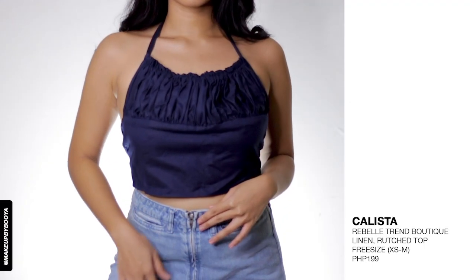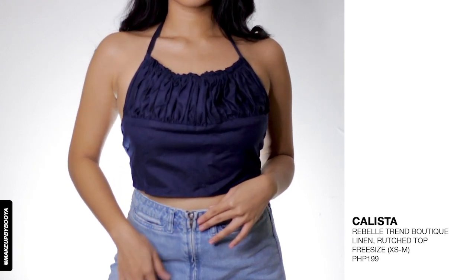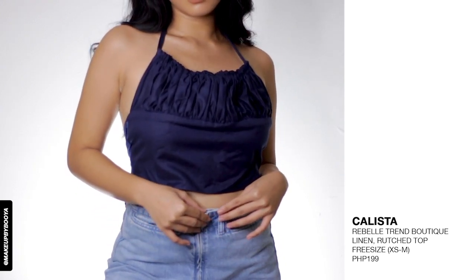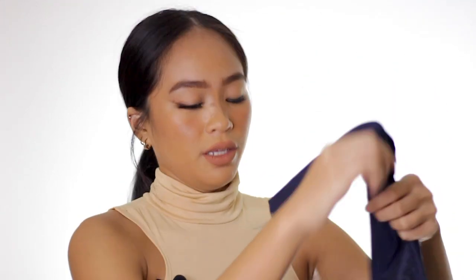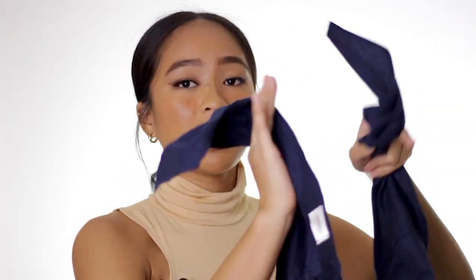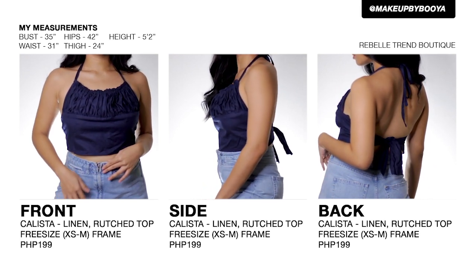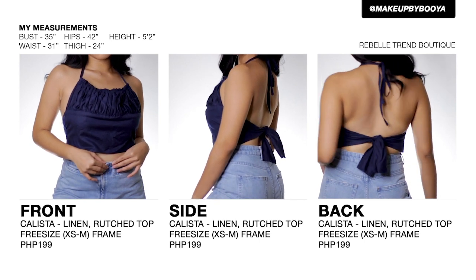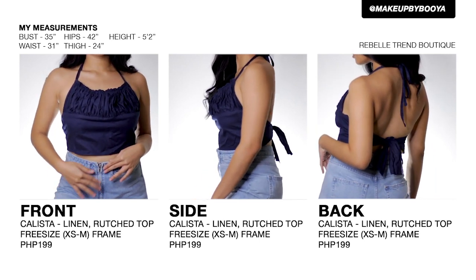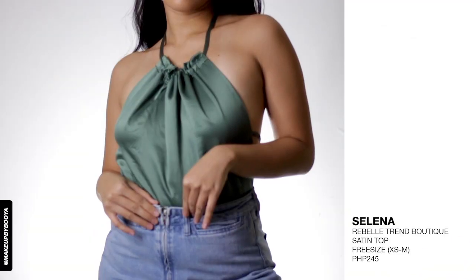The next style is the Calista top, priced at 199 pesos. You tie it in a halter style, and it creates a ribbon effect at the back. There's also a fixed strap at the bottom part that you tie to form a ribbon as well. The last style from this shop is their Selena top, priced at 245 pesos.